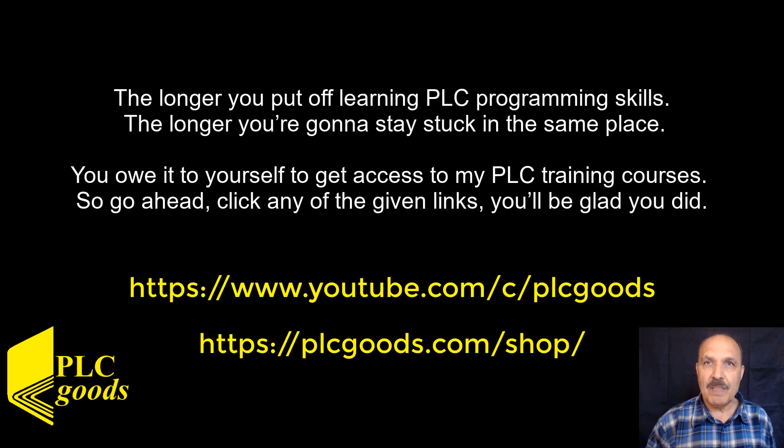The longer you put off learning PLC programming skills, the longer you are going to stay stuck in the same place. You owe it to yourself to get access to my PLC training courses. So go ahead, click any of the given links. You will be glad you did. Thanks for watching this video.